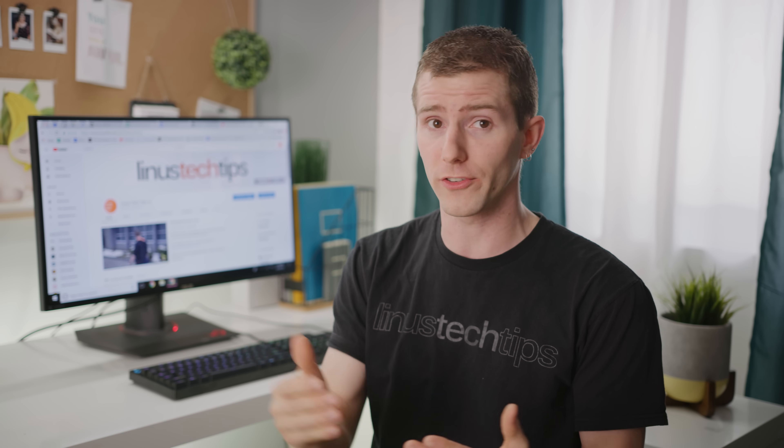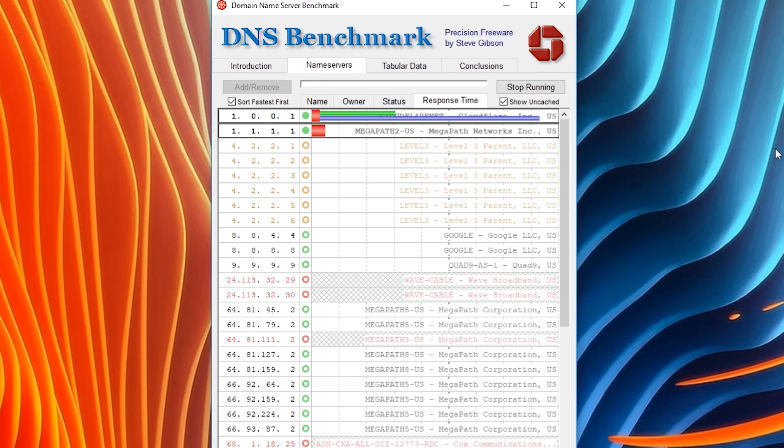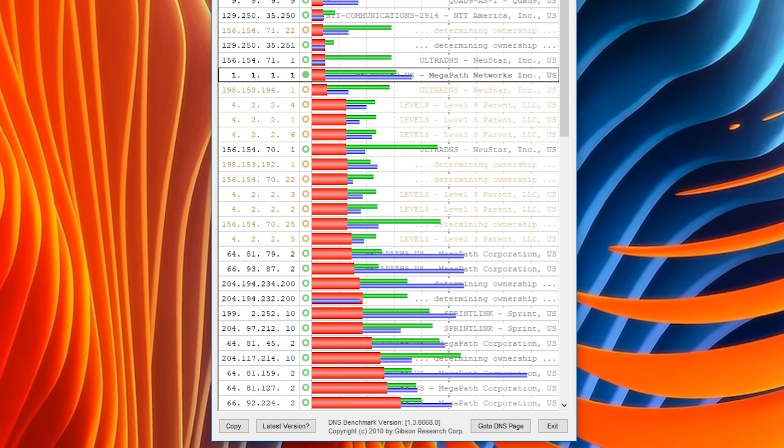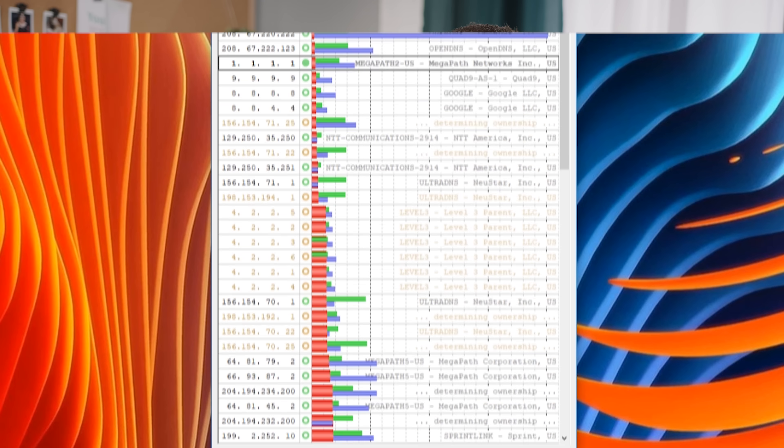And since you can't start loading a page until you know where it is, using a slow, overloaded, or unreliable DNS server can noticeably slow down virtually everything that you do online. So to find out how much faster Cloudflare's option is, we used GRC's free DNS benchmarking tool. And the results are a little mixed, but also very promising.